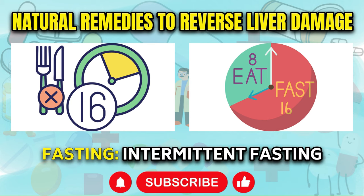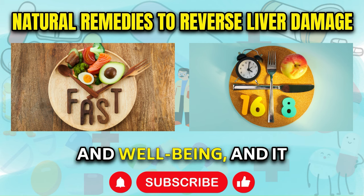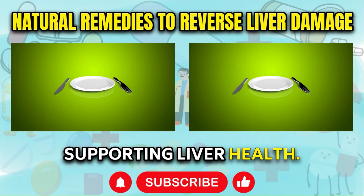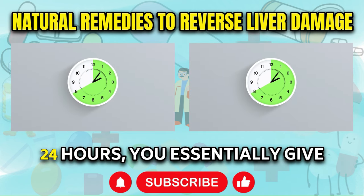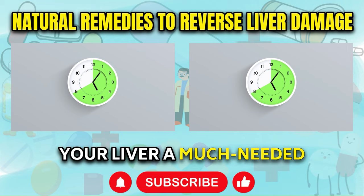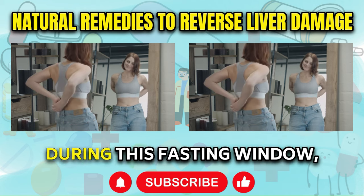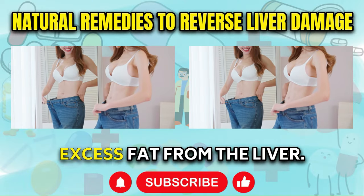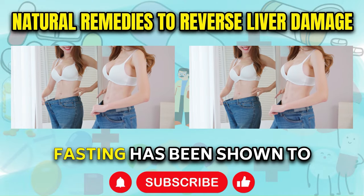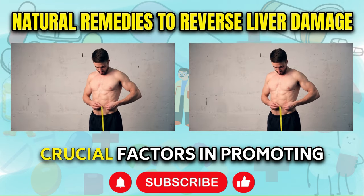Practice intermittent fasting. Intermittent fasting has gained popularity as a powerful tool for promoting overall health and well-being, and it can also be beneficial for supporting liver health. By intentionally abstaining from food for a set period — typically ranging from 16 to 24 hours — you essentially give your liver a much-needed break from the constant task of metabolizing and processing nutrients. During this fasting window, your body initiates a cleansing process that helps to eliminate harmful substances and excess fat from the liver. Additionally, intermittent fasting has been shown to reduce liver fat, improve insulin sensitivity, and lower inflammation — all crucial factors in promoting liver regeneration and optimal function.